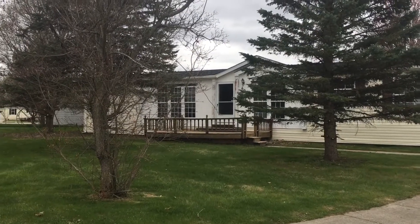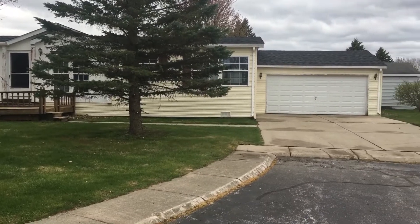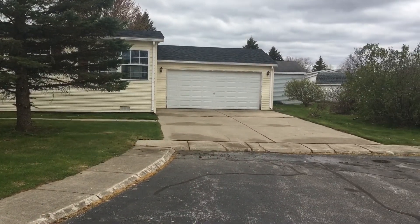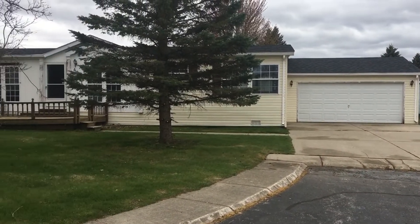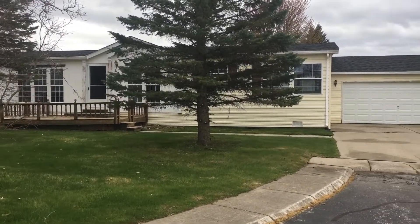Good afternoon and welcome to this home tour here at Pineview. Today I'm going to be showing you this three-bedroom, two-bath that we have available for purchase only. It also has an attached garage and it sits back on a really nice lot here back in a cul-de-sac. So let's go ahead and take a look inside.